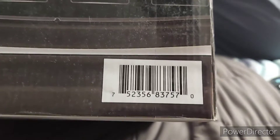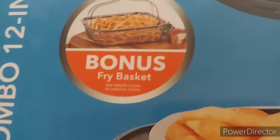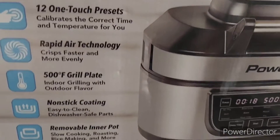Here's the UPC. I got this from Sam's Club — it was $149.99 and was on an instant saving for $99. As a bonus you get a fry basket; the details are inside the box. Now going back to the side of the box, here are the 12 touch settings.